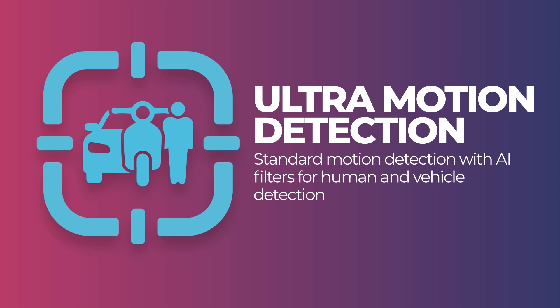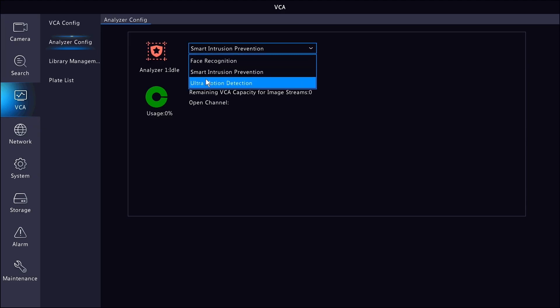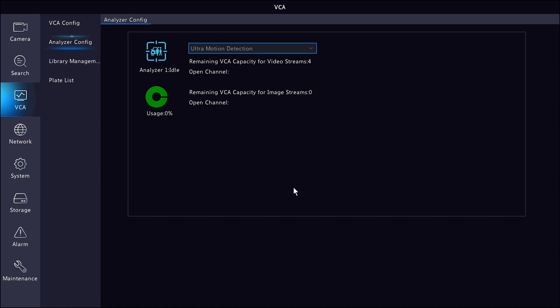Let's shift focus to ultra motion detection and talk about when you might want to activate this modality instead. Ultra motion detection isn't quite as advanced as smart intrusion prevention. Since it takes up less processing power than the other two modes, you aren't going to have the same amount of limitations, so you can level up artificial intelligence on more cameras across your system — there's just going to be some trade-off.